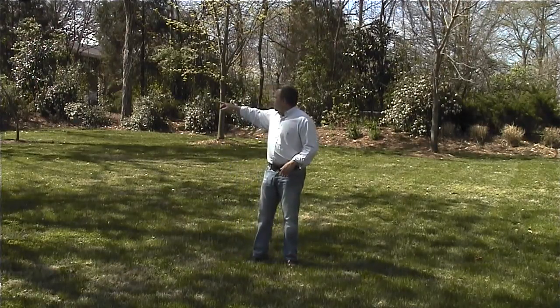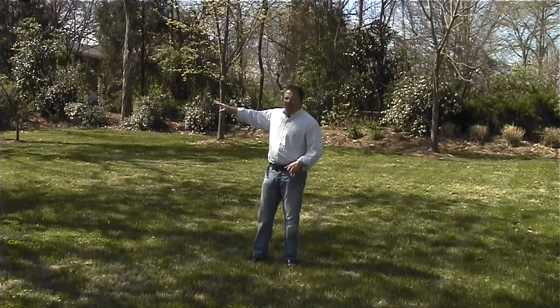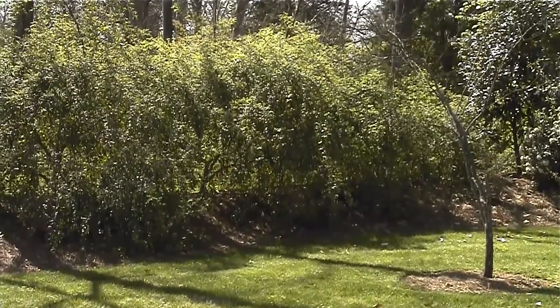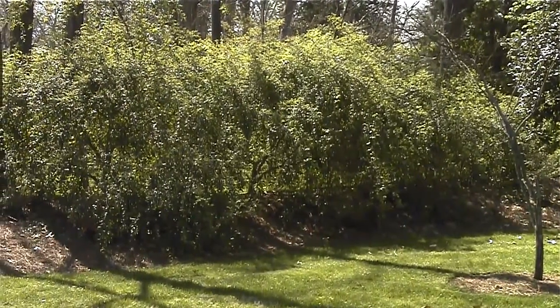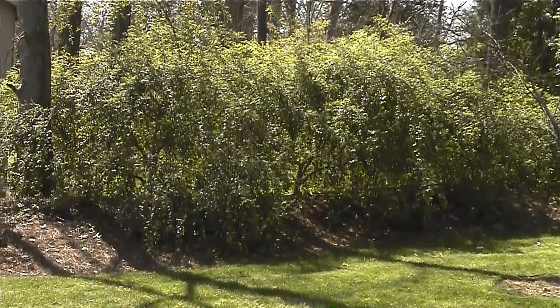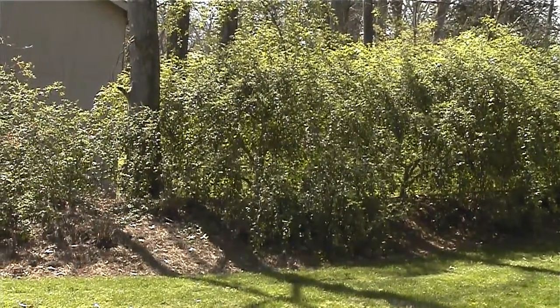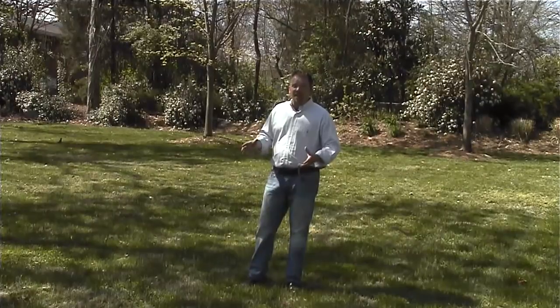If you look over through here, we used a hedgerow of leaping privet. It does a great job — it's semi-evergreen, so it'll lose some of its leaves during the winter, but it does a great job of being able to shield out the unsightly neighbors.